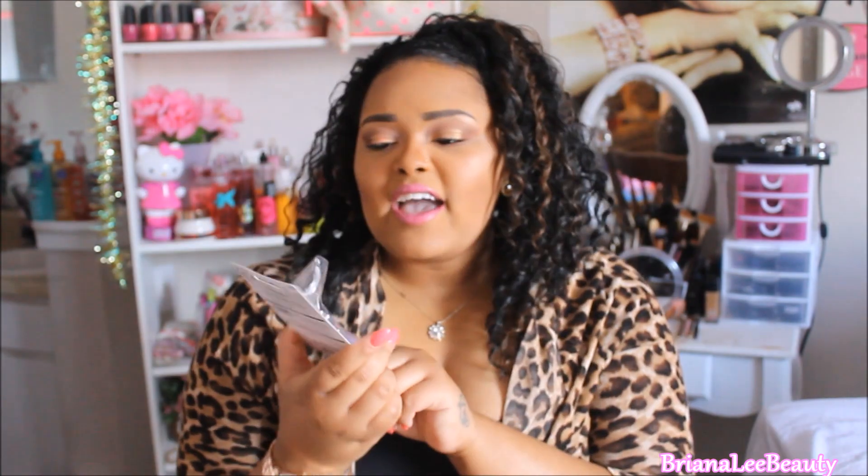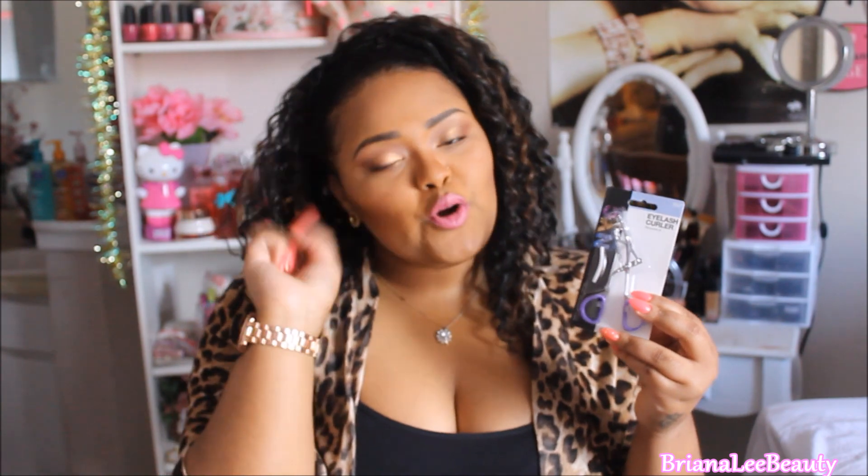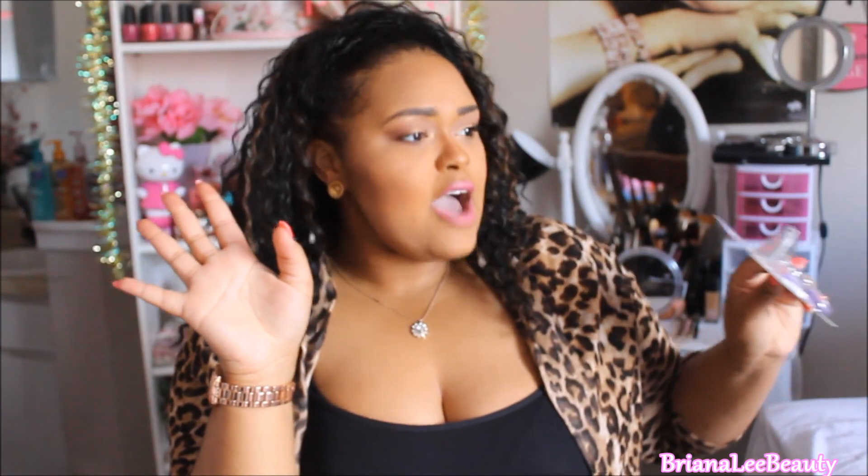I also picked up an NYC eyelash curler. Eyelash curlers are pretty self-explanatory — you apply this before your mascara and your lashes just pop. They're going to be curled out and ready to go.